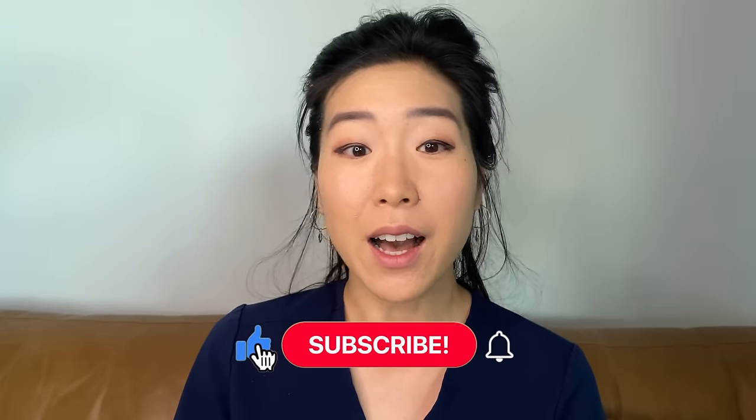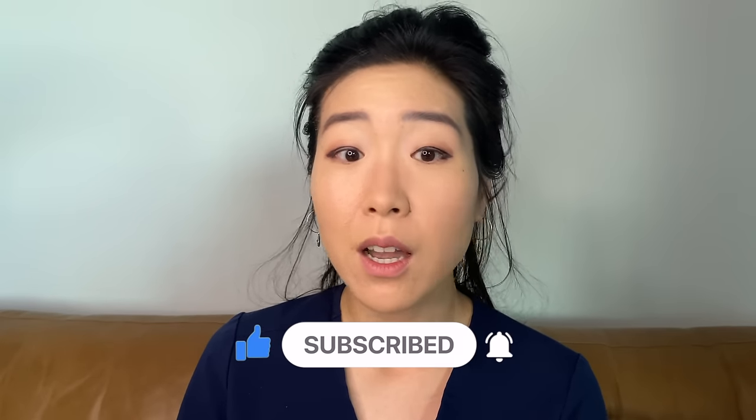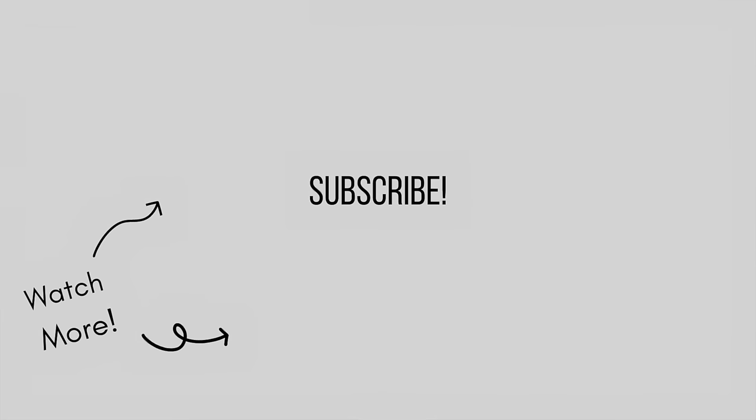If you like this type of content, please like and subscribe. I will be releasing a video next week about how to prepare for cataract surgery, so stay tuned. Thanks for watching and I'll see you in my next video. Bye!